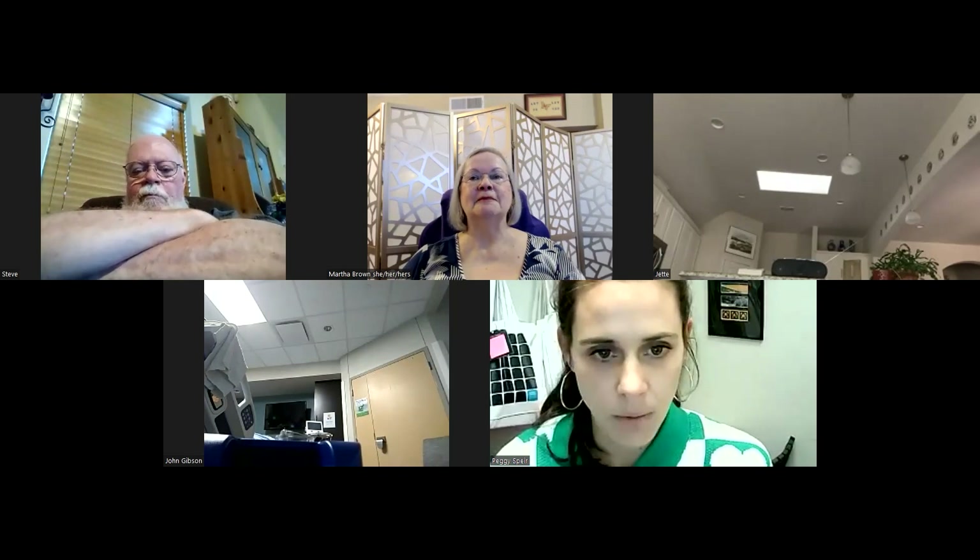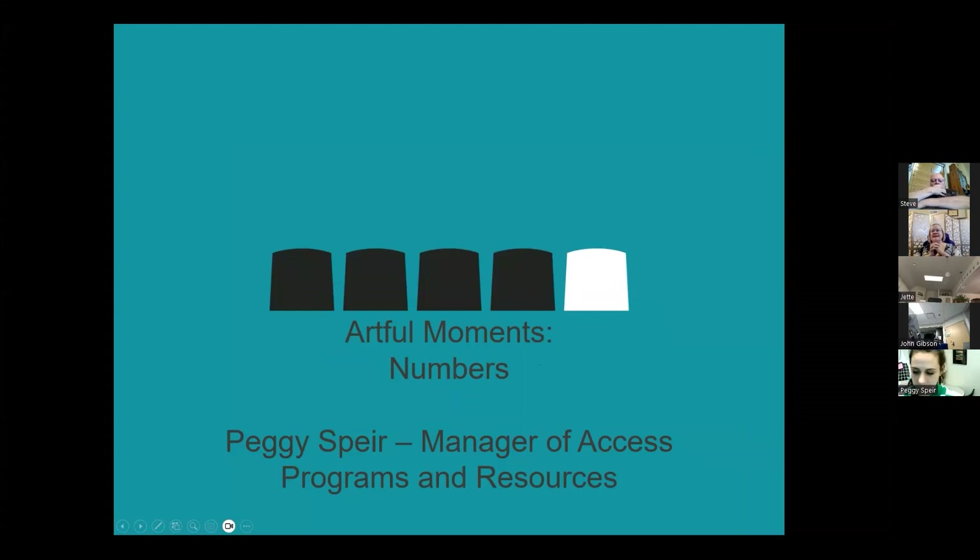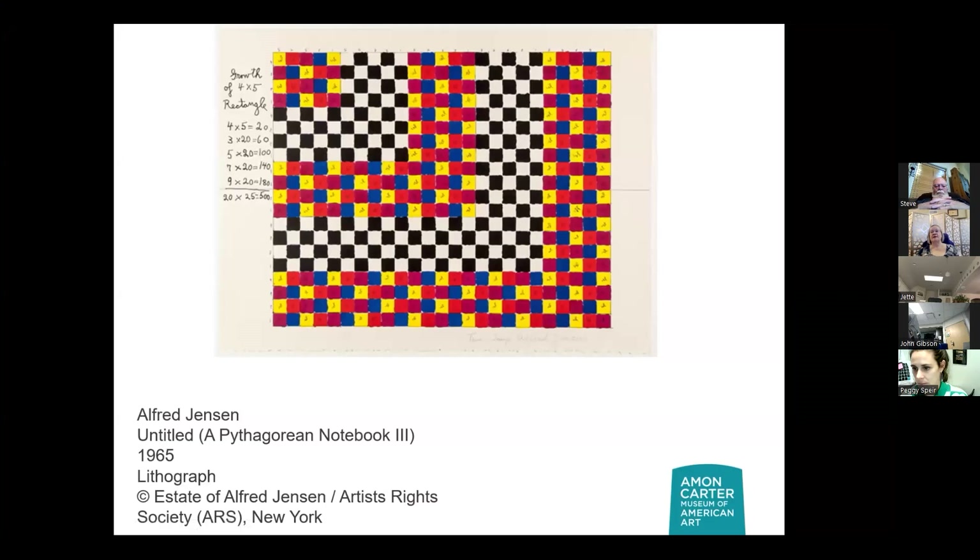Thank you, Martha. I'm bummed to not see Myra and Don here because he's a numbers mind himself, but we'll just have to watch the recording. I think hopefully I'm speaking to your brain today a little bit as well. And Janine loves numbers too, and she's listening. So I couldn't find a lot on the artworks we're going to look at today, but there are a lot of artworks that include numbers, whether it's the actual number itself or a fascination with a type of number. Numbers do play a lot in art.